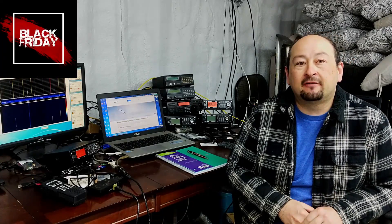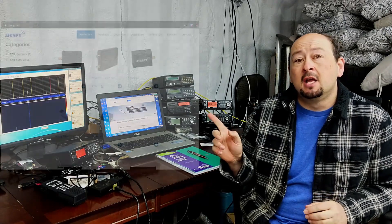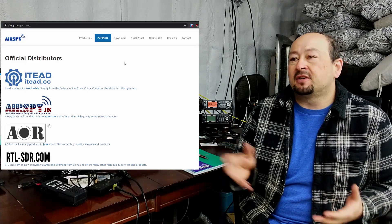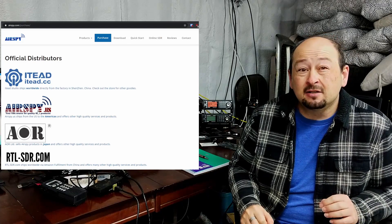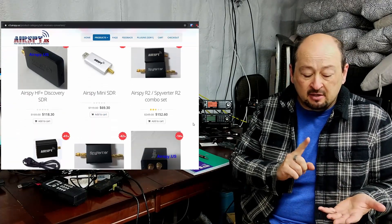Hi folks, welcome back to Frugal Radio. Just a very short video today to let you know that it's Black Friday, and in the run-up to Black Friday, AirSpy have a 30% sale on all of their products. Have a look here — you'll be able to see some of the products they're selling. Usually the items around $169 are reduced to about $119.